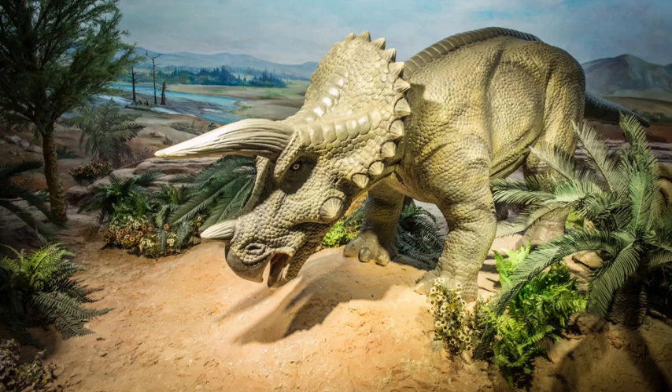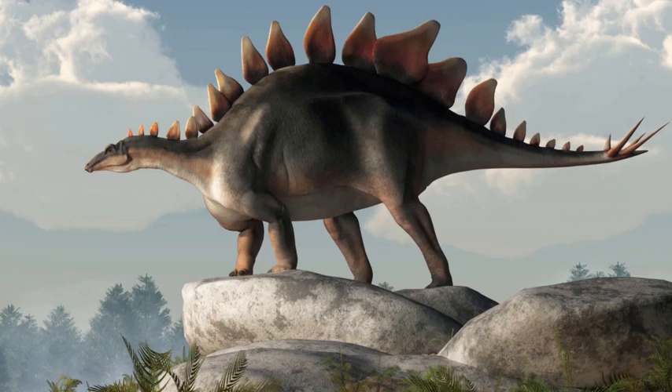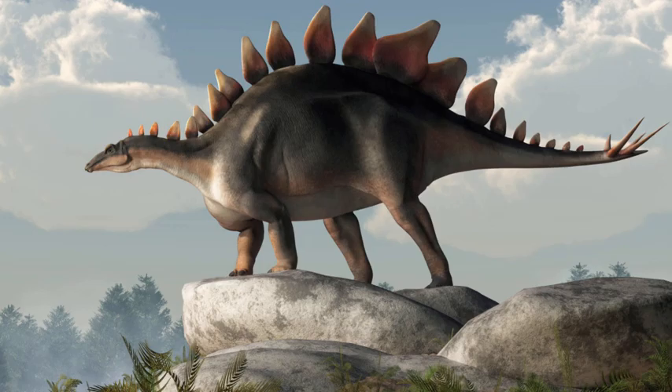Number 3: Stegosaurus. This dinosaur had large plates on its back and sharp spikes on its tail. It was a plant eater.